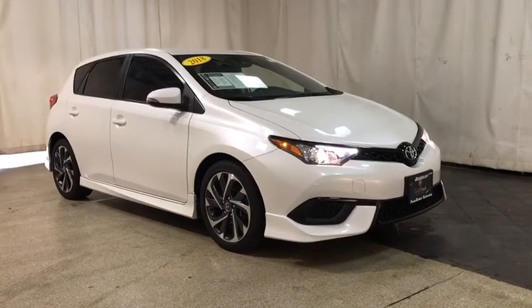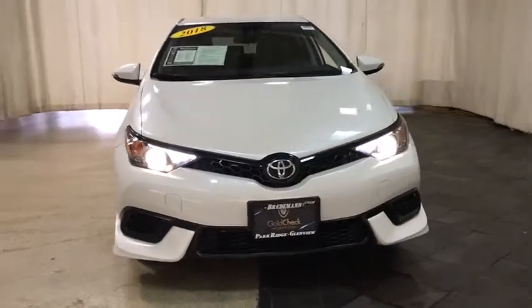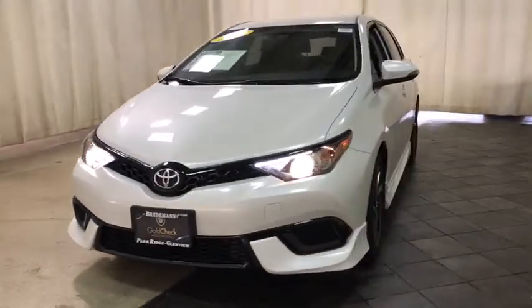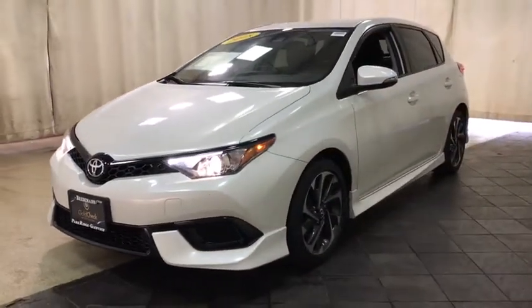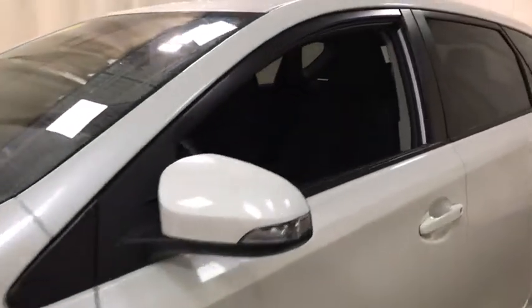You are going to love the 2018 Toyota Corolla IM. The Toyota Corolla IM is a functional hatchback with a sporty look. You'll be thrilled with a comfortable ride, spacious interior, and overall enjoyable driving experience.